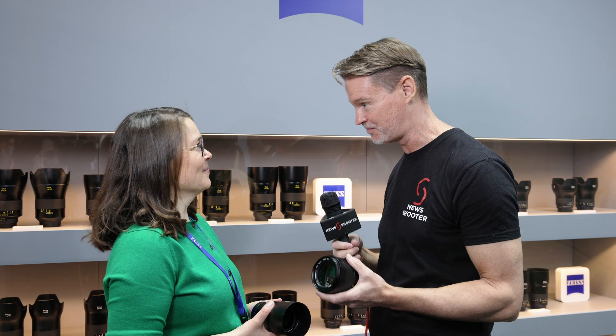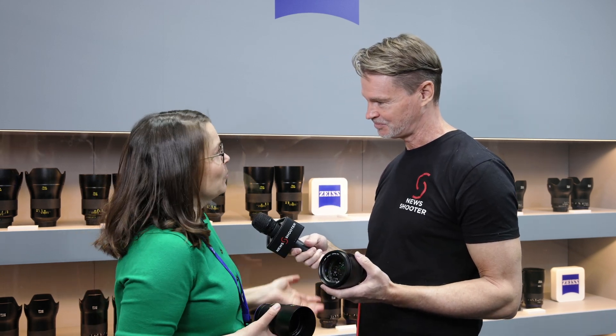Hi, it's Matt here for newshooter.com at CP Plus 2025, with Petra from Zeiss. This is the return of the Otus series — it's been 12 years since the original, and an additional five years since Zeiss announced anything in the stills photography world. How did this all come about?